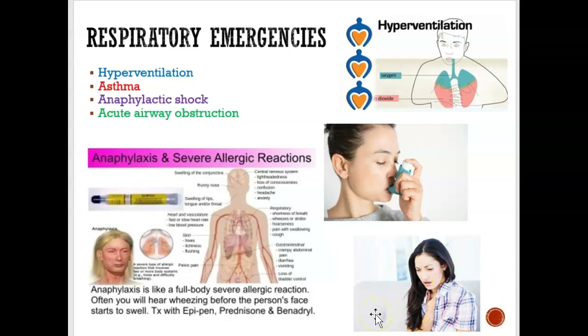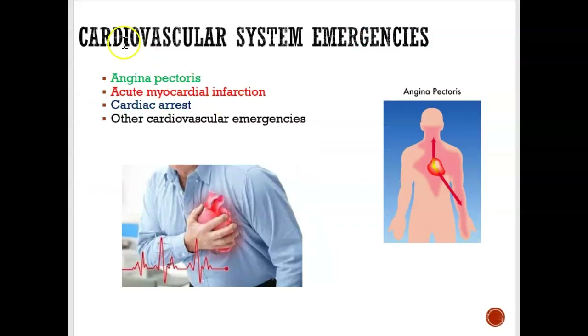The next category is cardiovascular system emergencies — issues with the heart. Angina pectoris is chest pain. When they have chest pain, we give them nitroglycerin, which is also in our emergency kit. We tell them to put the nitroglycerin underneath the tongue, and that helps relieve the chest pain.